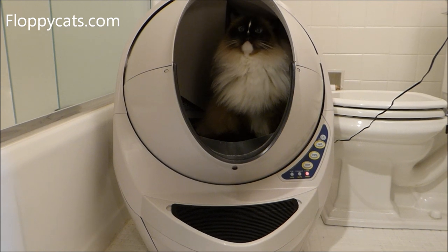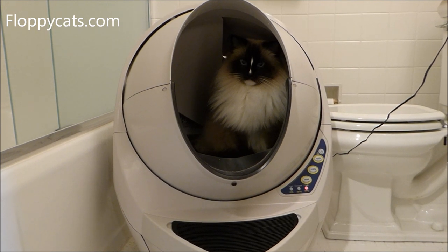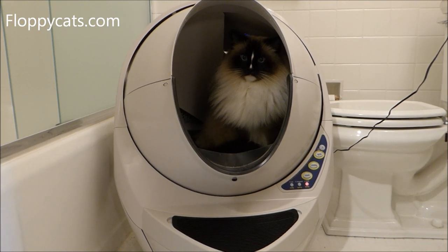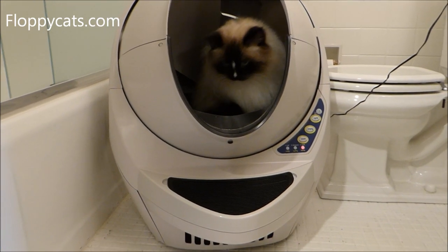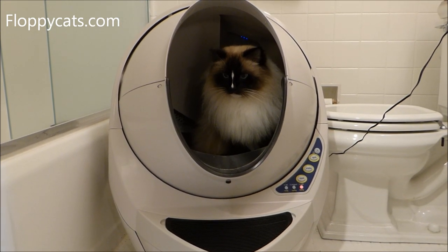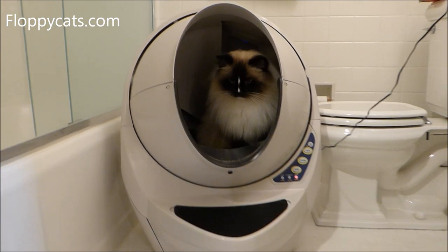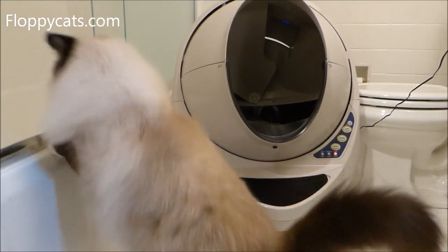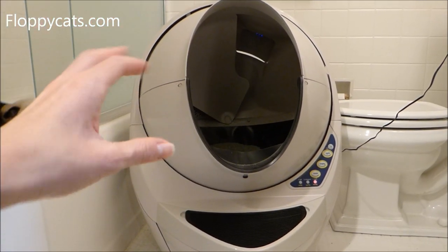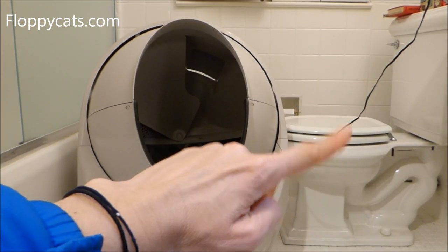The Litter Robot is made in the USA. It self-cleans after every use, as you'll see in the footage that follows. There's a carbon filter down in there that I'll talk about. Because of the efficiency of the scooping, you can end up saving money on your litter. It comes completely assembled — you just pull it out of the box and it's ready to go, other than hooking up the AC adapter.